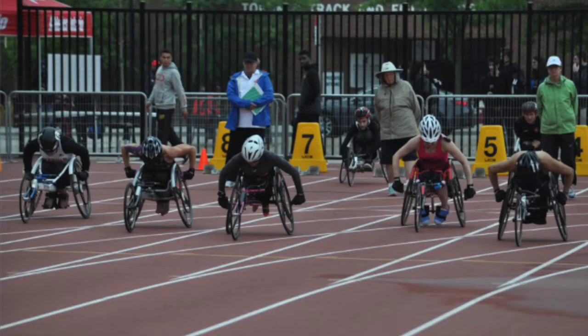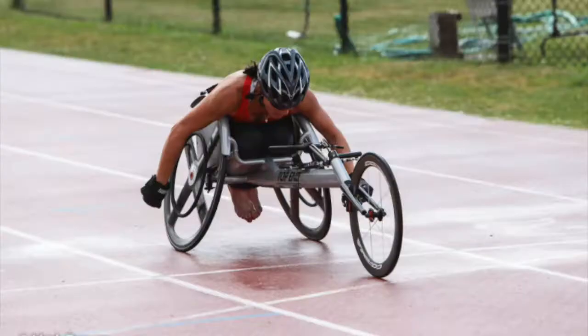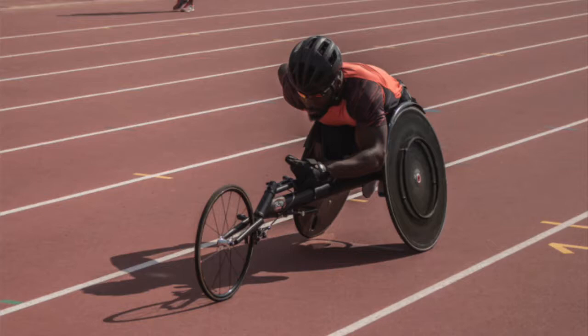This video will be looking at the equipment used for athletes competing in the T32-34 and T51-54 classification. In these events, the wheelchair shall have two large rear wheels and one small front wheel.